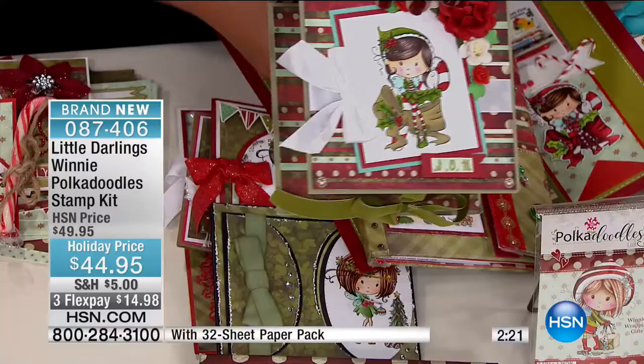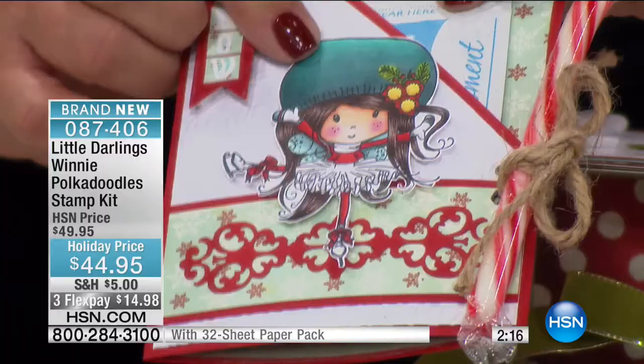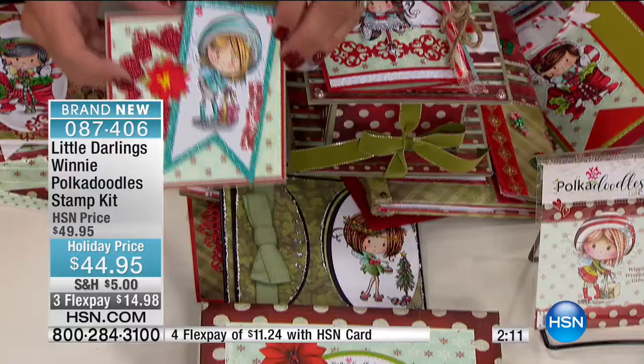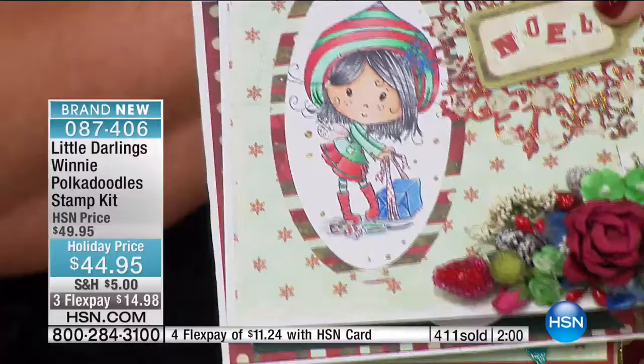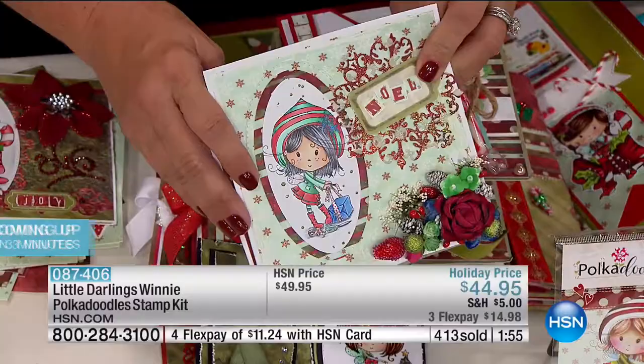Here's one with the flags — it just goes on and on, all the options that you have. You get every one of these stamps — all six. Elf Winnie, you get her wrapping the gift, you get her skating, Fairy Winnie, the skating Winnie, the fairy princess skirt — I absolutely love that. I love the angel wings. Remember all these dies that you're seeing here, they are available as well.